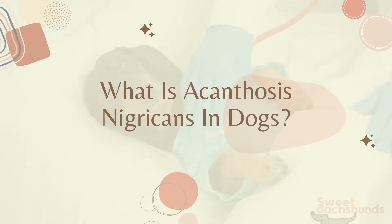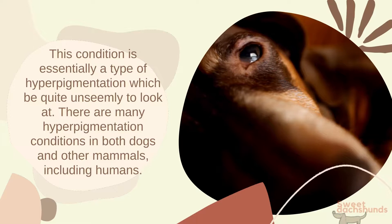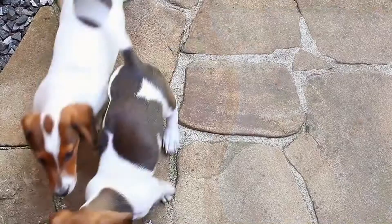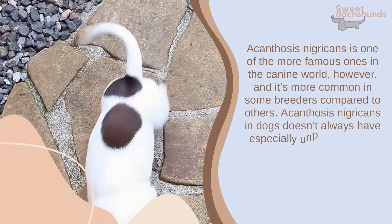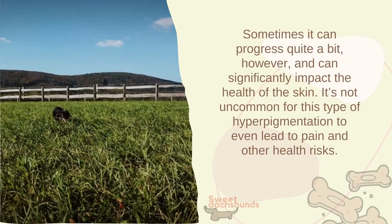What is acanthosis nigricans in dogs? This condition is essentially a type of hyperpigmentation, which can be quite unseemly to look at. There are many hyperpigmentation conditions in both dogs and other mammals, including humans. Acanthosis nigricans is one of the more well-known ones in the canine world, and it's more common in some breeds compared to others. It doesn't always have especially unpleasant side effects and can often be harmless, but sometimes it can progress quite a bit and significantly impact the health of the skin — even leading to pain and other health risks.